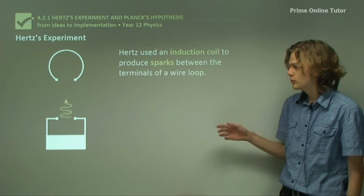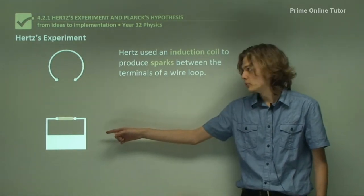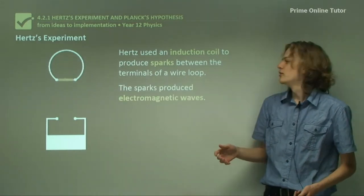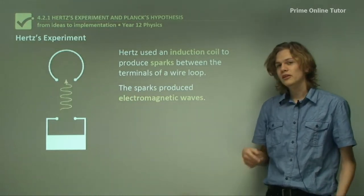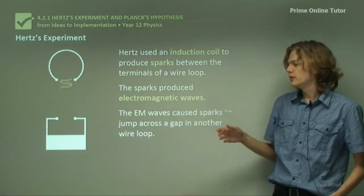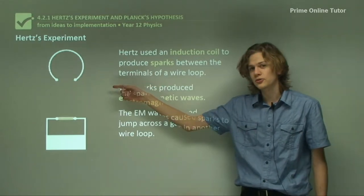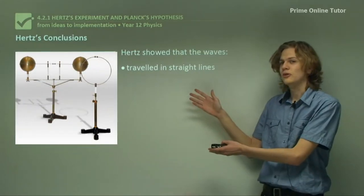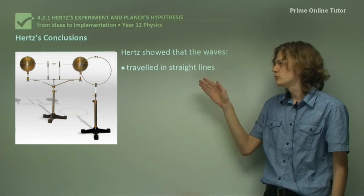Hertz used an induction coil, which we can see at the bottom here, to produce sparks between the two terminals of a wire loop. The sparks produced electromagnetic waves — radio waves. We can see one of them travelling in the middle of this animation. When the electromagnetic waves reached the top part, which is simply a metal coil not connected to any voltage source, they would cause sparks to jump across the gap. Here's what the experiment looked like in real life — we have the wire loop on the right and the induction coil sparks on the left.